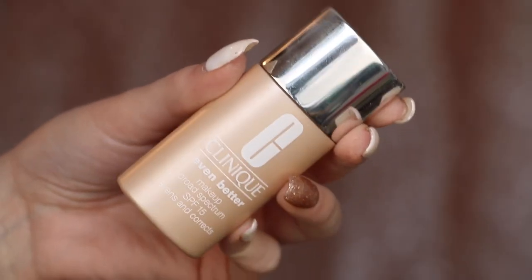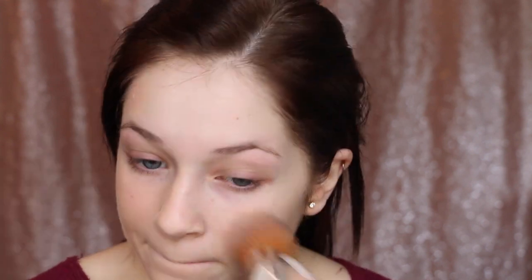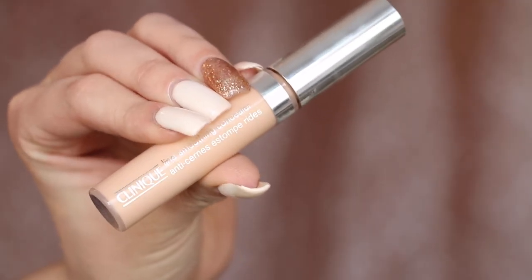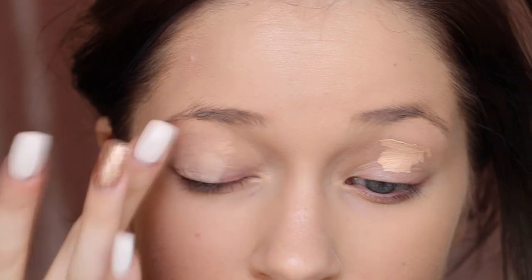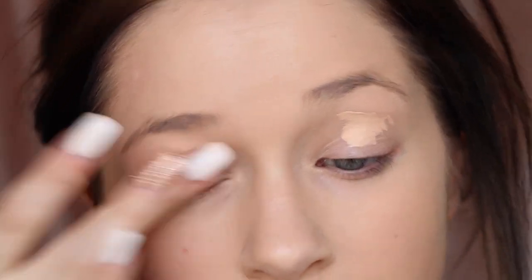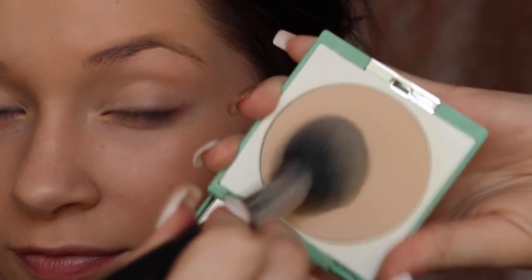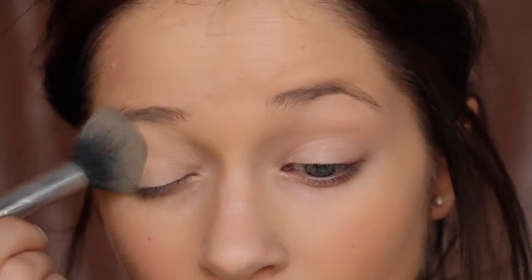Starting off with the Clinique Even Better Makeup Foundation — I've been really loving this lately. I apply it all over my face for a nice even look and a beautiful finish. Then I'm going in with the Clinique Line Smoothing Concealer to prime my eyelids, so that my eyeshadow doesn't crease, lasts longer, and the colors look more vibrant. I'll set that with the Clinique Obviously Almost Powder Makeup — a gorgeous powder that just melts wherever you put it.